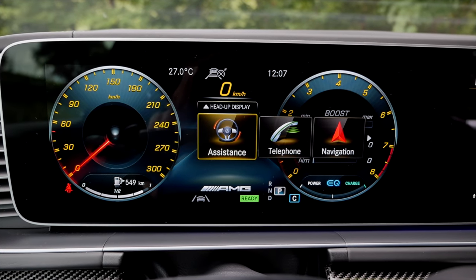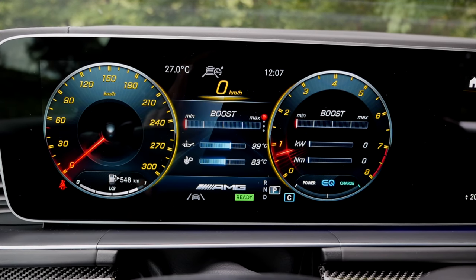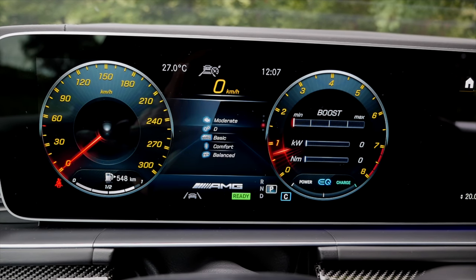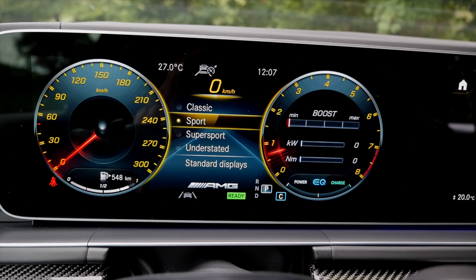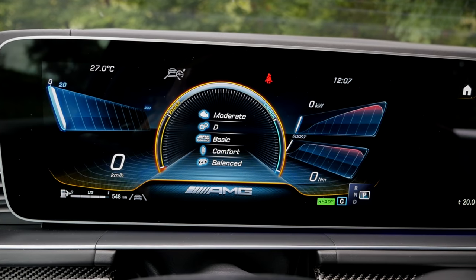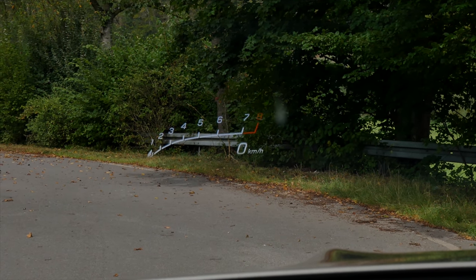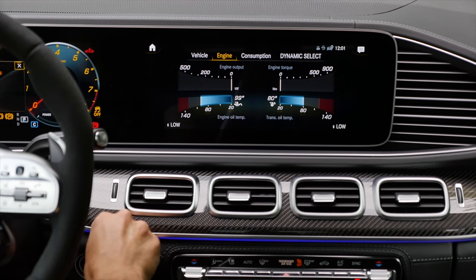You can also switch back to classic gauges if you prefer, without the AMG performance view showing boost and other data. In styles and displays, you can choose a classic or super sport appearance. Most features are included in the 63 model; the head-up display is still an option, including the performance head-up display view.